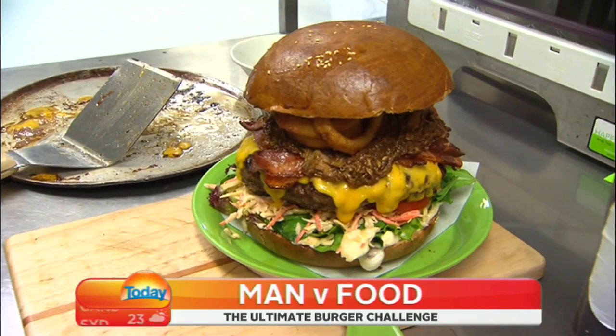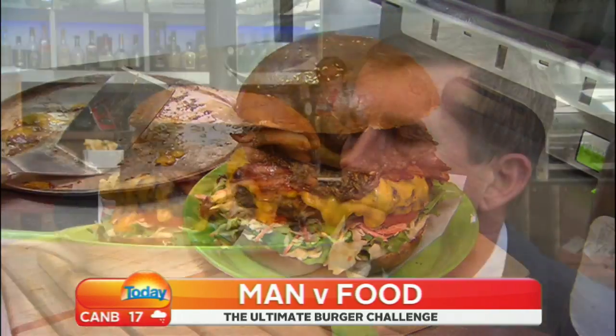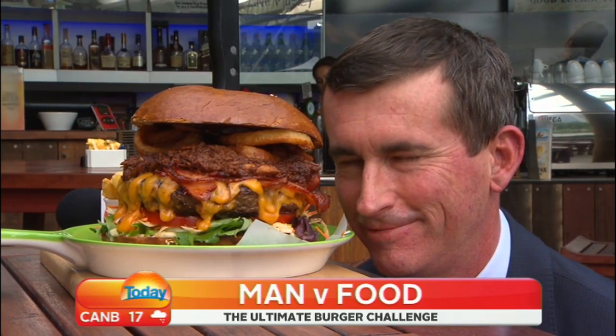The burger has only been on the menu for the last few weeks, says manager Patrick Hanrahan. We've had one guy complete it since, and he wasn't the biggest guy that we've had. I think it's open to anyone — you just need the determination to get through it. Which cemetery is he in?